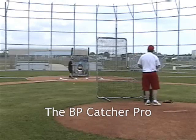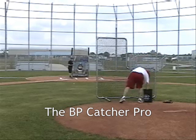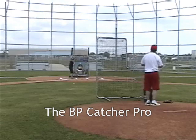The BP Catcher Pro. Dads and coaches, give your BP pitcher something to throw at when a catcher is not available. With this optional target, you replace your pitcher's target with the BP Catcher Pro and start hitting.